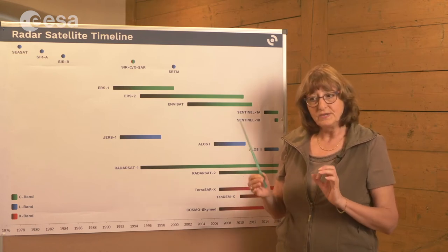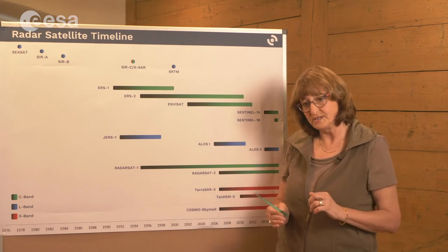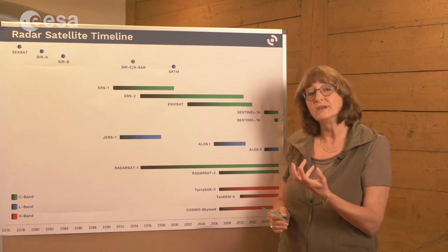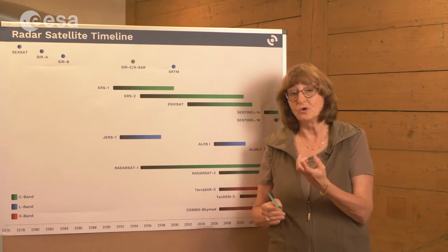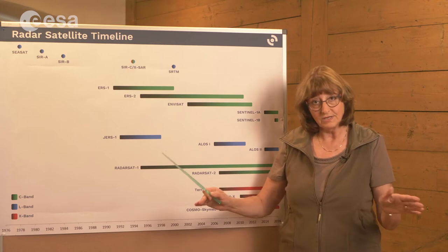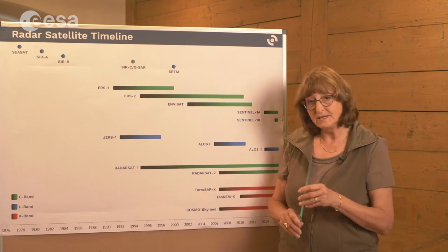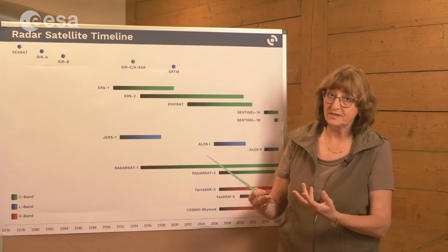The American National Imaging and Mapping Agency got interested and made a requirement. They asked for an elevation model with a height resolution of 15 meters and a geometric lateral resolution of 20 meters. To fulfill such a requirement, they would pay the launch of a further shuttle mission.